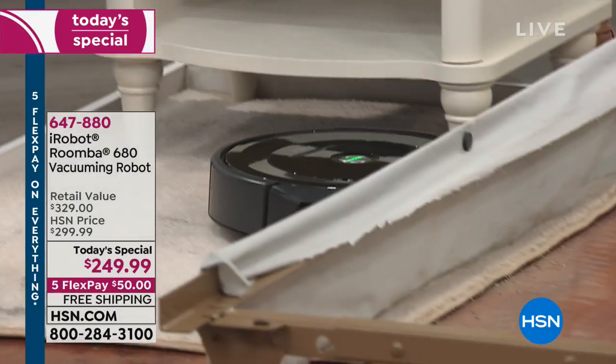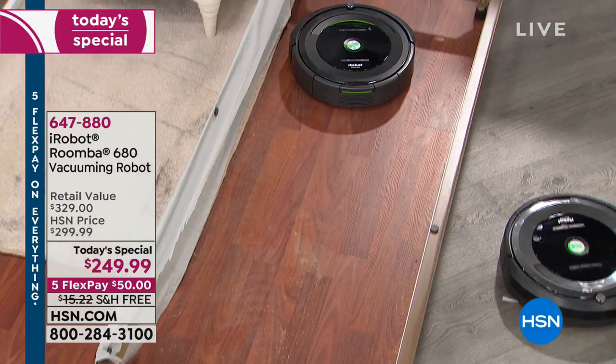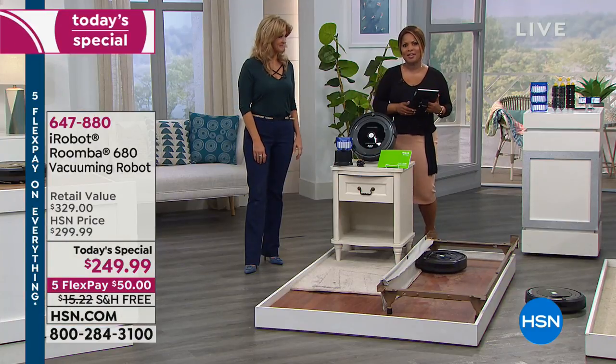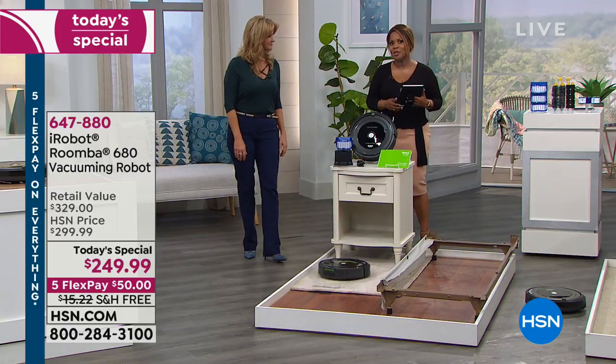We'll let this one continue cleaning. When it's done, it will stop itself and go home and charge. Don't forget we're offering this with free shipping and handling — $50 to be able to get it at home. It's going to be the only time this year we can offer this, not only at the lowest price in 15 years, but the lowest price on the market.